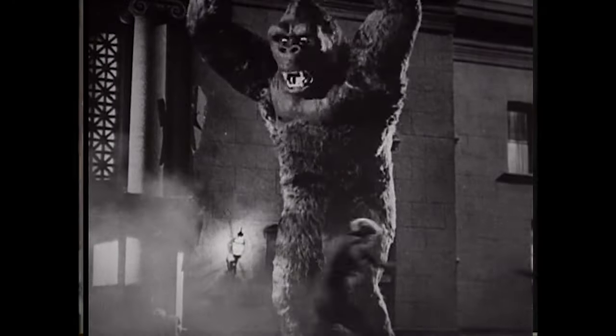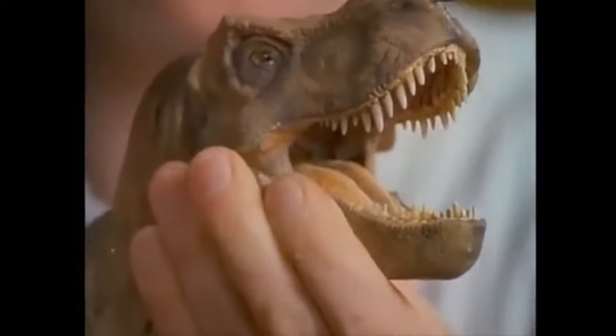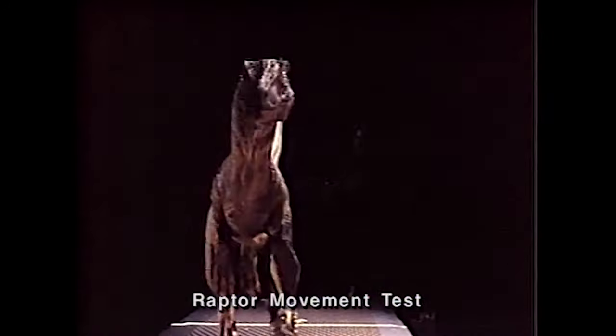I look at King Kong and I say, well, that is the state of the art. I think it's fair to say that the process of stop animation in its most base form has not changed in any way since it was first invented. We all started to plan it out as the conventional stop-motion, go-motion, rod puppet, high-speed with a little bit of computer graphics.